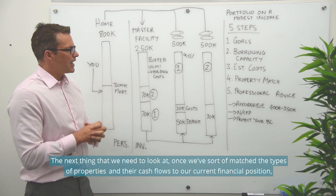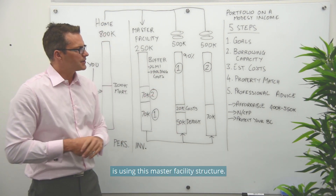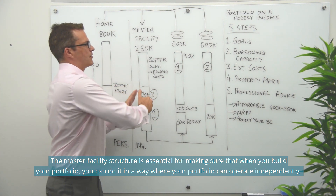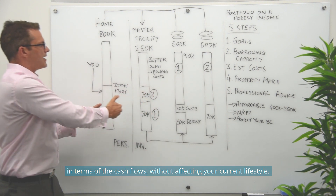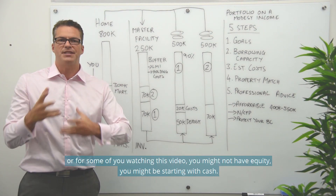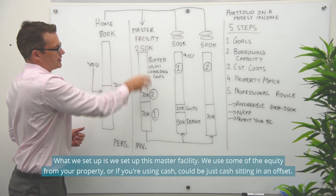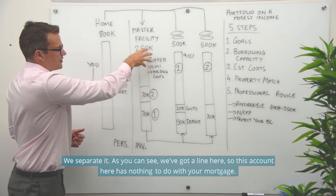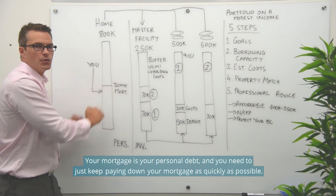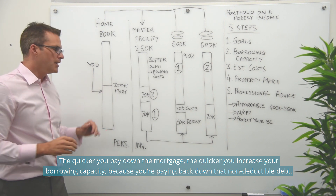Once we've matched the types of properties and their cash flows to our current financial position, we use the master facility structure. This is essential for making sure that when you build your portfolio, it can operate independently in terms of cash flows without affecting your current lifestyle. The first step is to release the equity you have — or if you're starting with cash, we set up this master facility using that cash in an offset. We separate it from your mortgage, which is your personal debt. You need to keep paying down your mortgage as quickly as possible — the quicker you do, the quicker you increase your borrowing capacity by paying down that non-deductible debt.